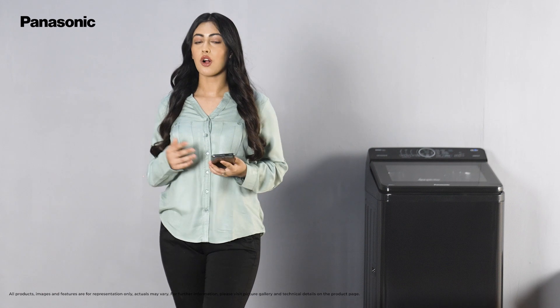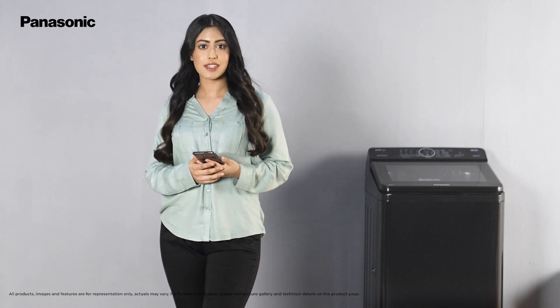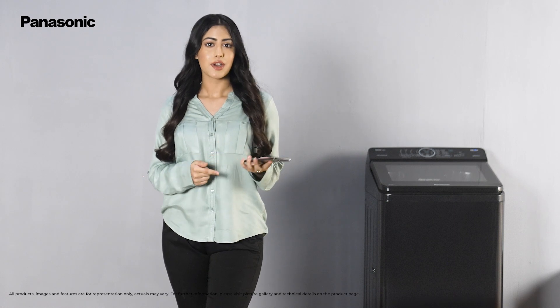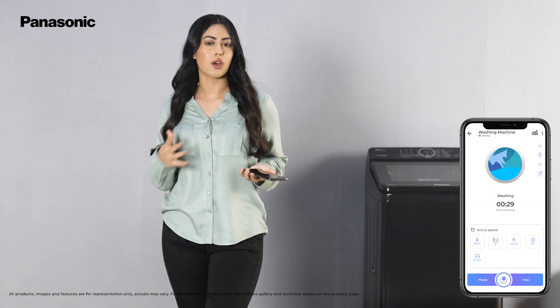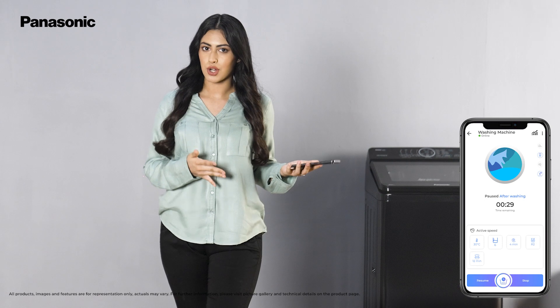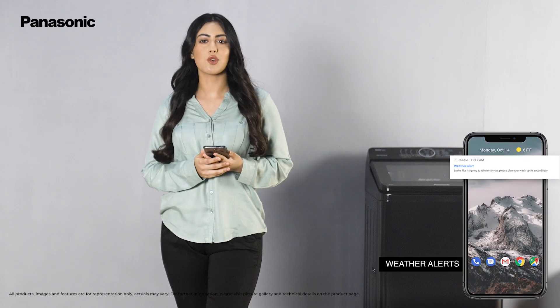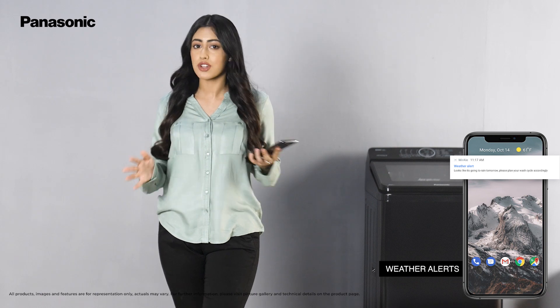This intelligent machine also comes prepared with convenience like the auto pause feature, which can be accessed via the Mirai app. It lets you pause the machine during an ongoing cycle to add more clothes. The Mirai app also sends you weather alerts so you can plan your laundry days accordingly.